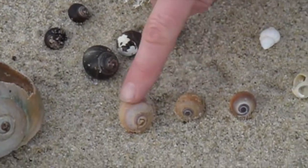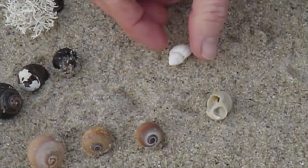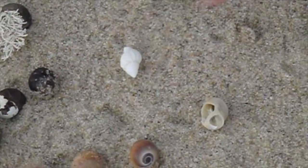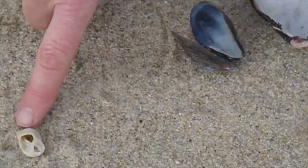Here's some more northern moon snails. Aren't they beautiful? I mean, those colors are just gorgeous. And look what I just found — looks like an oyster drill. There's another snail called an oyster drill. I don't see too many of those out here. And this one here looks like a dog whelk — a beast of a dog whelk.